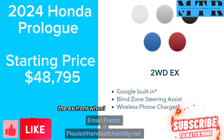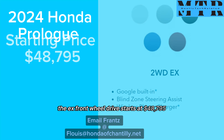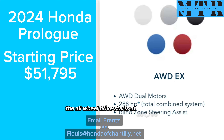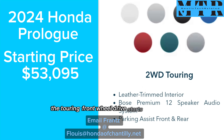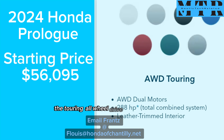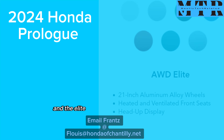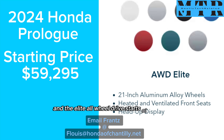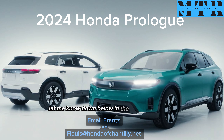The EX front-wheel drive starts at $48,795. The all-wheel drive starts at $51,795. The Twin front-wheel drive starts at $53,095. The Twin all-wheel drive starts at $56,095. And the Elite all-wheel drive starts at $59,295. Let me know down below in the comment section what you think about this pricing.